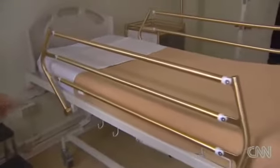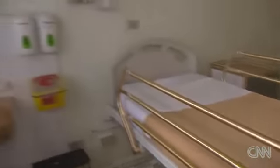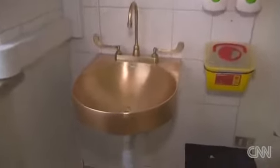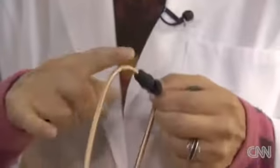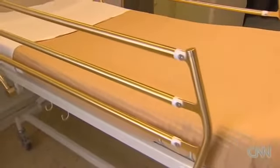Look at these shining bed rails. These are not the original ones, says Dr. Patricia Mendez. This thing has also been replaced, and even her stethoscope has a strange metallic color. You may have guessed by now — these items were made with copper.